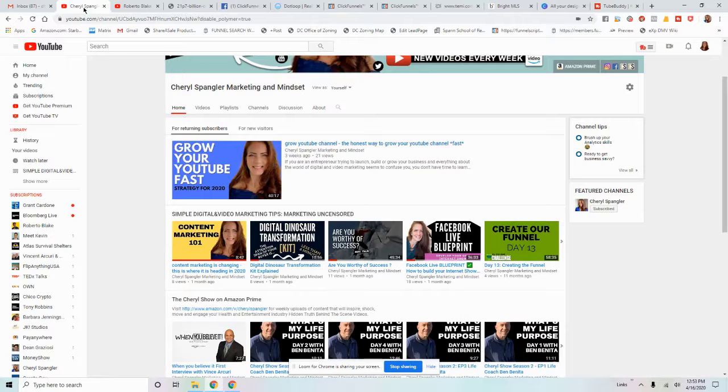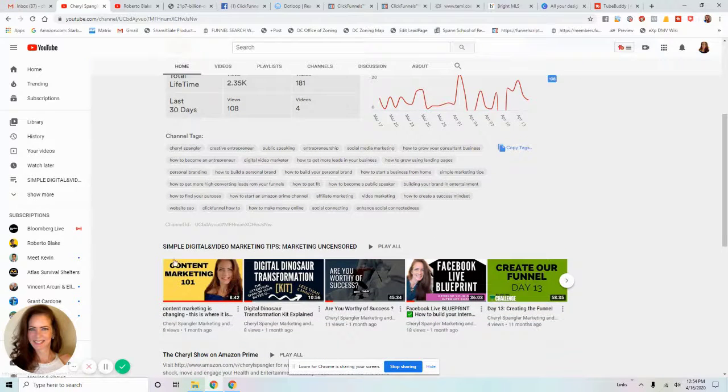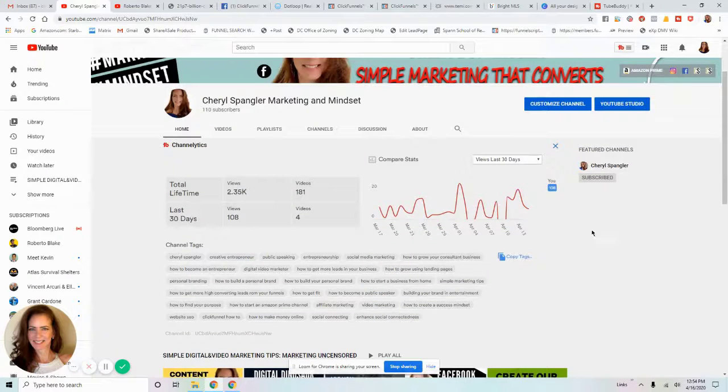Once TubeBuddy is installed, let's start by going to your own channel. The first thing you'll notice is that TubeBuddy displays a Channel edX panel that wasn't there before. On this channel I have 181 videos, and at a glance it shows you all kinds of things you would otherwise have to search for in different places — total lifetime views, last 30 days views, and much more.